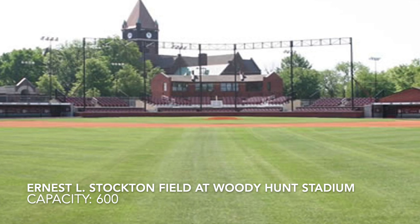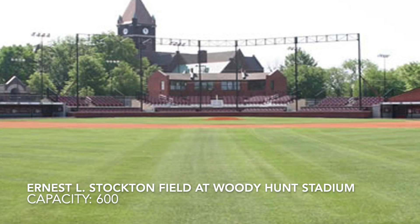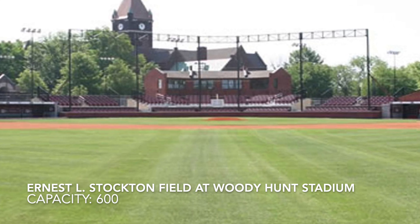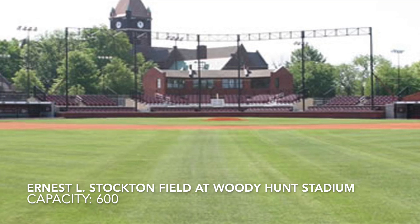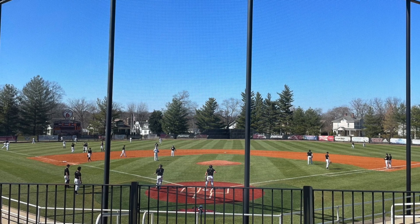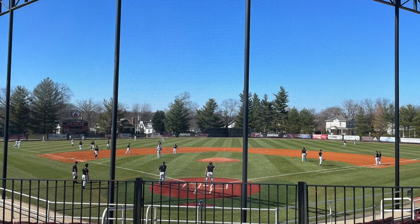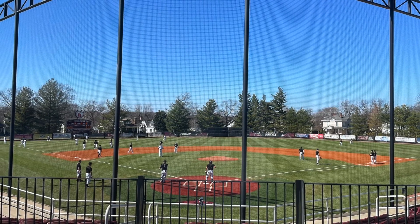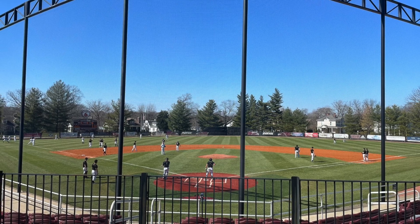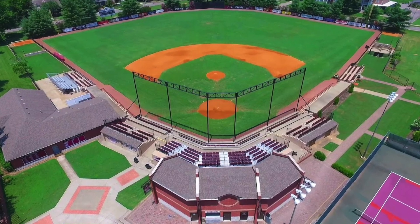Cumberland University, Ernest L. Stockton Field at Woody Hunt Stadium, with a capacity of 600. This one might be my favorite on the list. It's got all chair back seating and a huge press box. I love the metal poles holding up the backstop netting — it just looks great. It's all grass field with a lot of brickwork throughout the stadium. Just a great little ballpark, and I would definitely like to catch a game here one day.